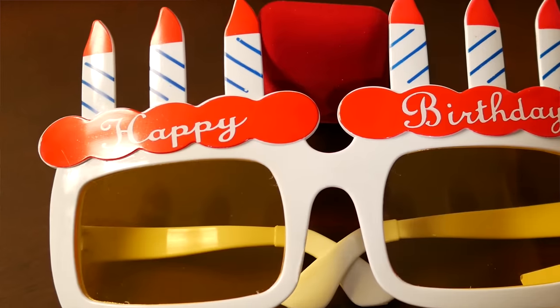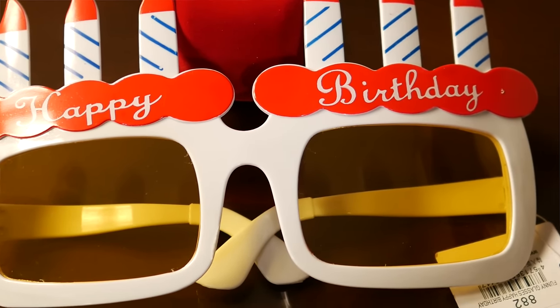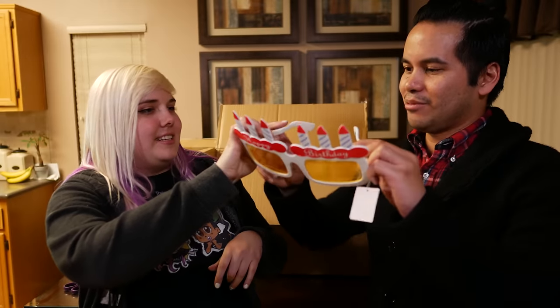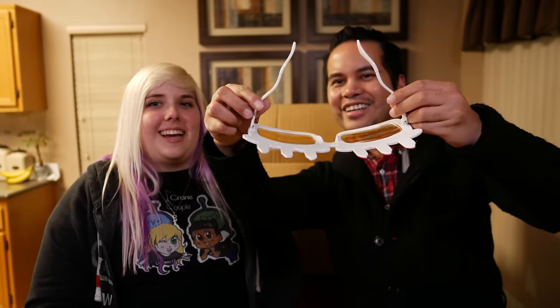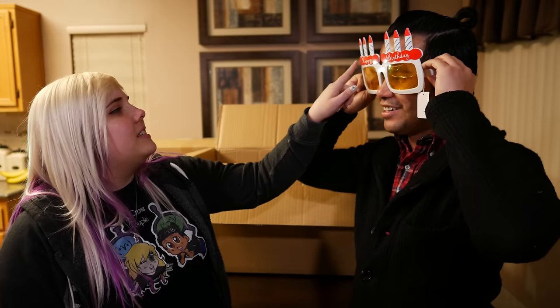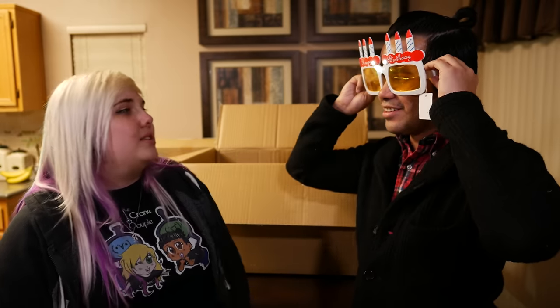Next up we've got funny sunglasses — look at these! These are ridiculous, really really crazy looking. They're so big — wow, these are awesome, they fit my head too! That's surprising — look at the arms. Can I wear these even when it's not my birthday? We'll just put a sticker right here that says 'Happy Unbirthday.'